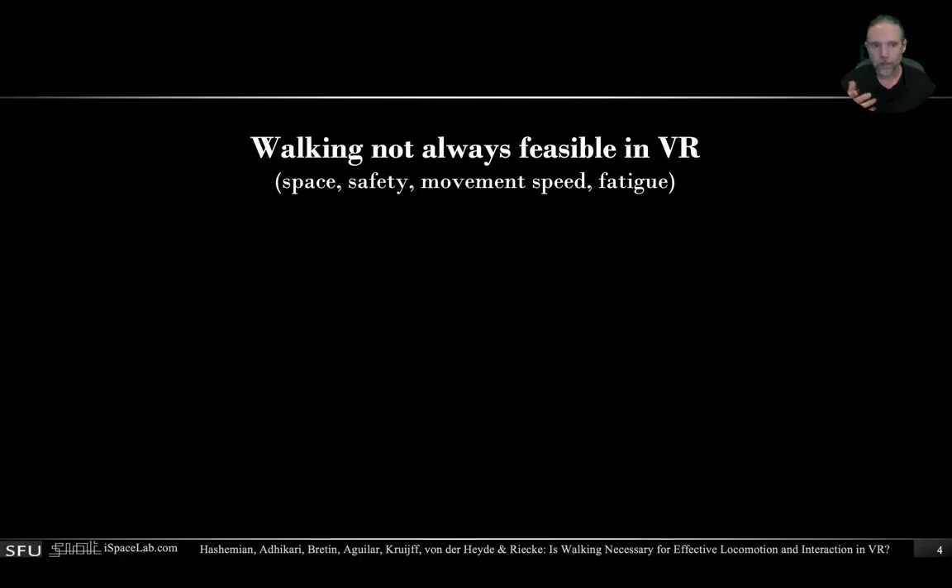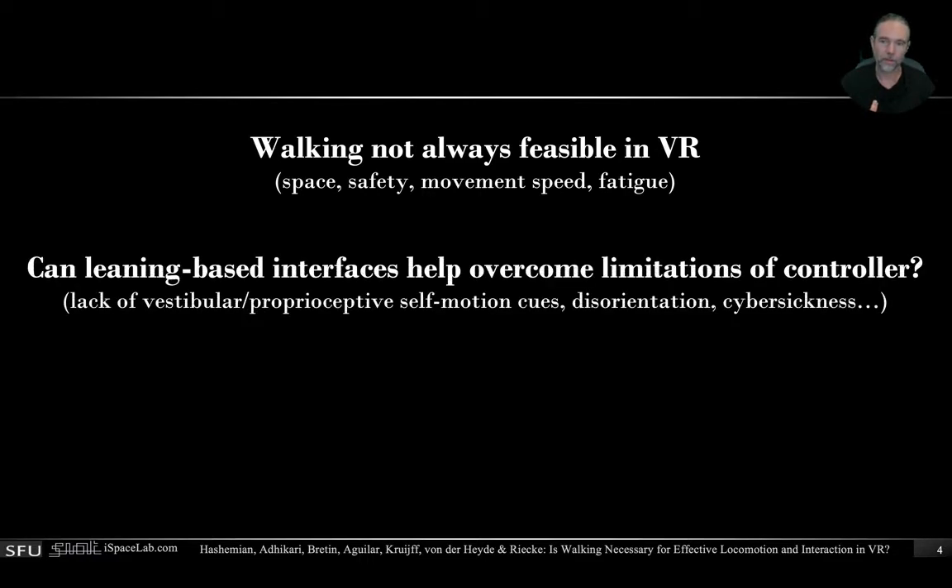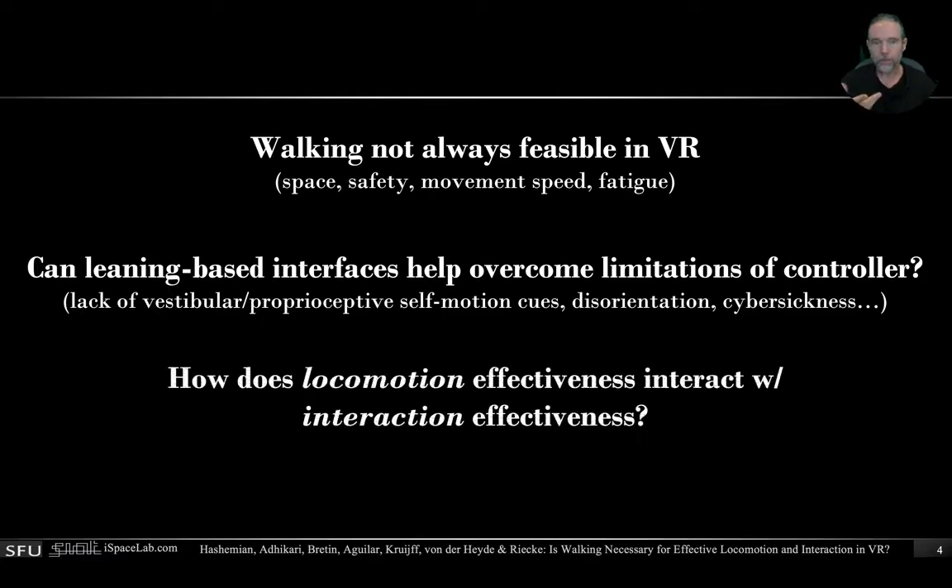On the other side, we have controllers, but they have their own challenges. So one of the things we wanted to investigate is whether leaning-based interfaces might actually help us to overcome some of the limitations of the standard controller thumbstick-based approach, such as the lack of vestibular and proprioceptive self-motion cues, which can contribute to disorientation and cybersickness.